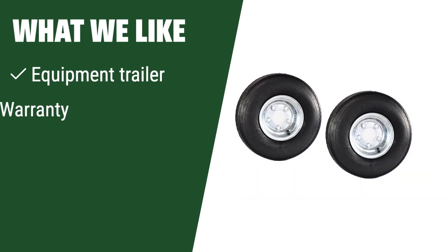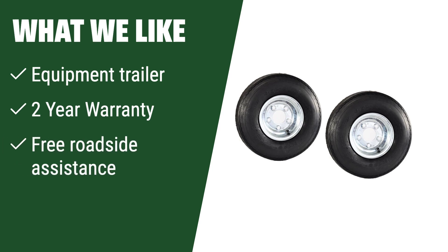What we like: if you are in need of an equipment trailer tire, this product is a great choice with a 2-year warranty and free roadside assistance. The reinforced tread provides optimal road contact and reduced road noise.